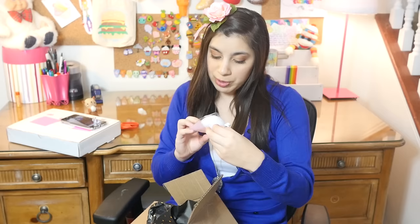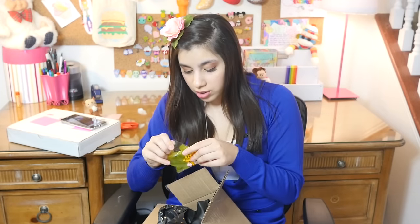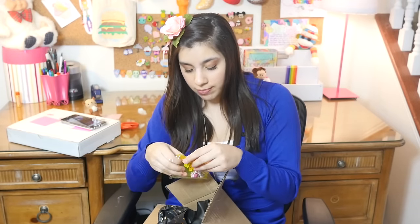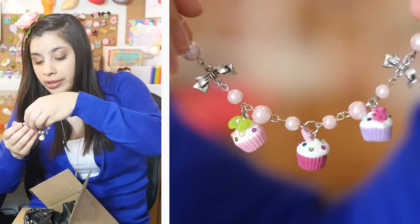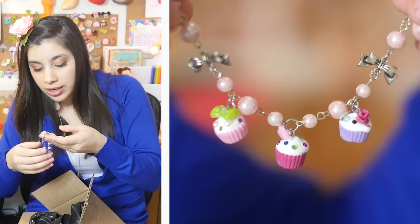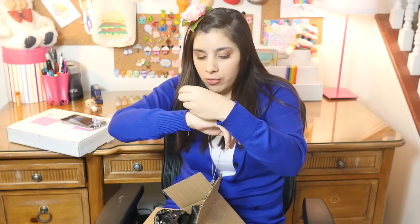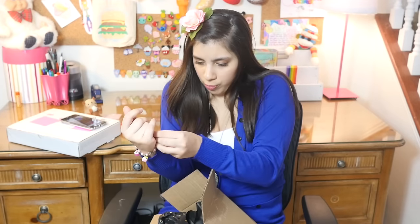What does this say? 'Especially for you.' You say that to everyone. I'm actually really excited about this. I'm not sure what it is yet, but cute! I actually really love this. It's a bracelet with little bows on it and little cupcakes. It looks really tiny. Let me see if it will fit — it definitely will fit with plenty of room to spare. I need a helper right now. I love this and I think that is it.